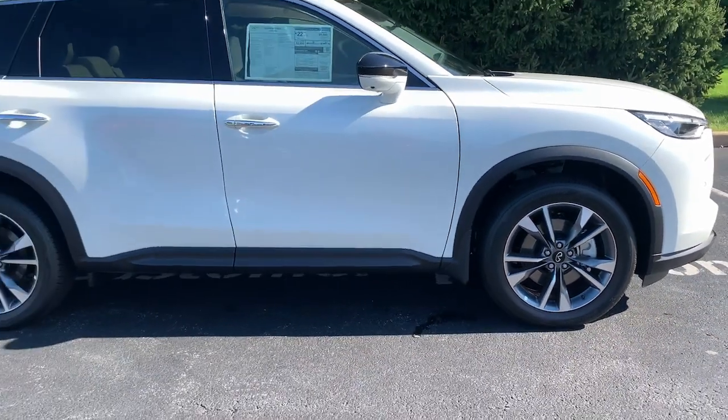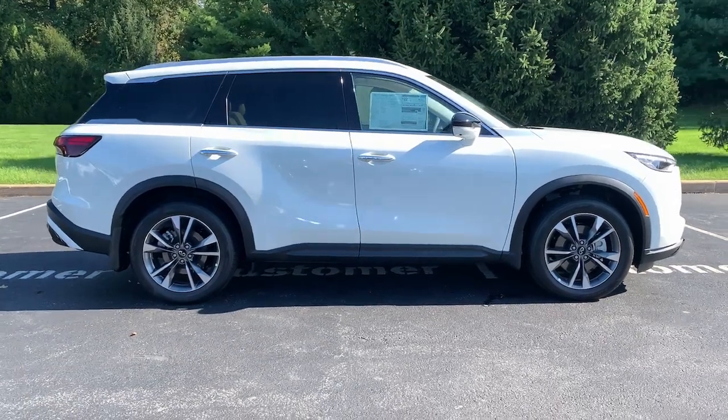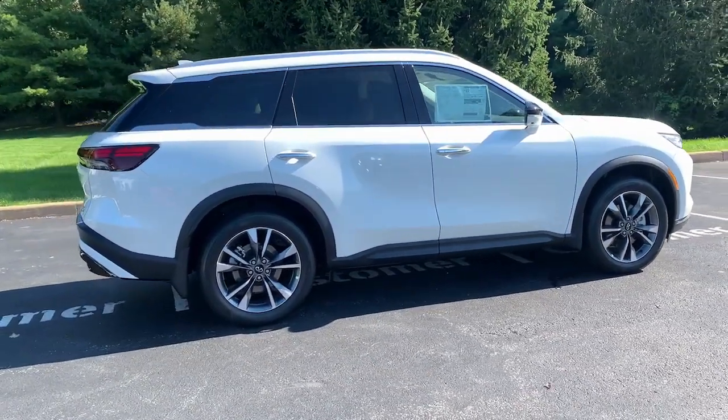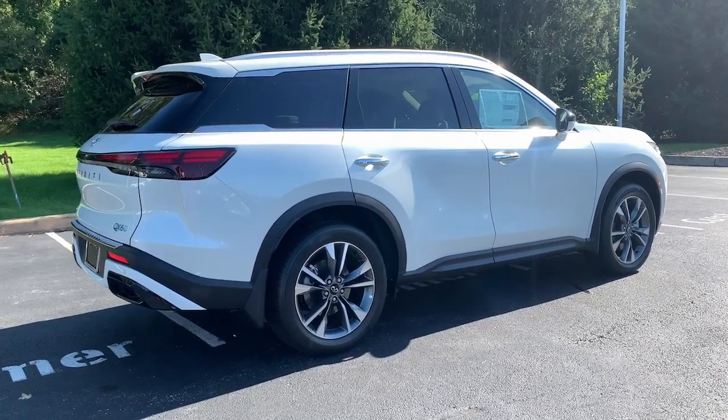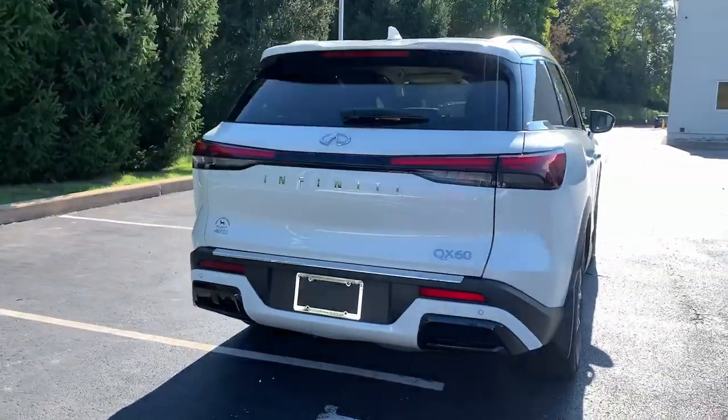These are just some of the great options this vehicle comes with: heated steering wheel, pre-collision system, panoramic roof, lane departure warning, all-wheel drive, sunroof, moonroof, keyless entry, navigation system, keyless start, power liftgate.